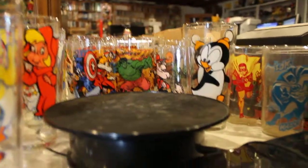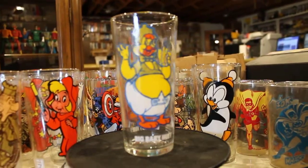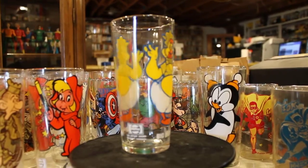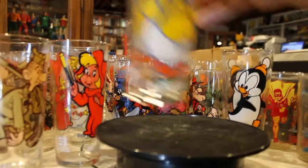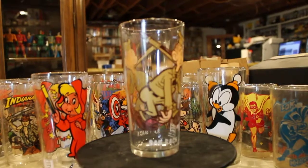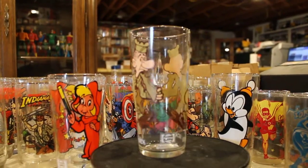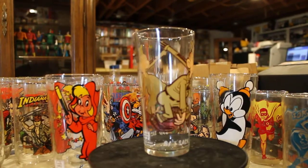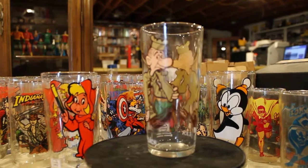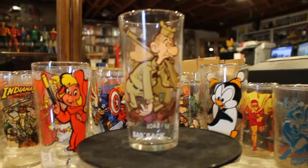Then we have Baby Huey, and we have Sad Sack. He is actually the second hardest one — he's one of the two hardest glasses to get for this set.